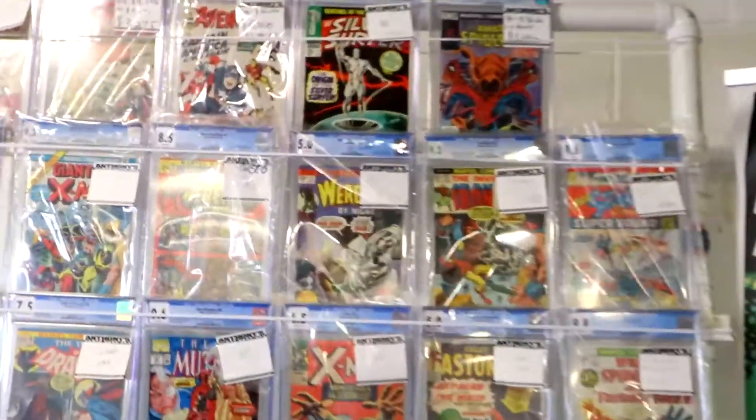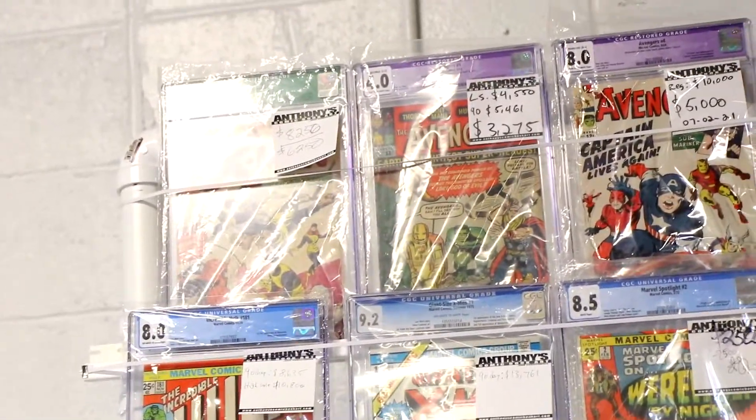We picked these up at the show last weekend at Terrificon, and from our submissions that have come back from the CGC.